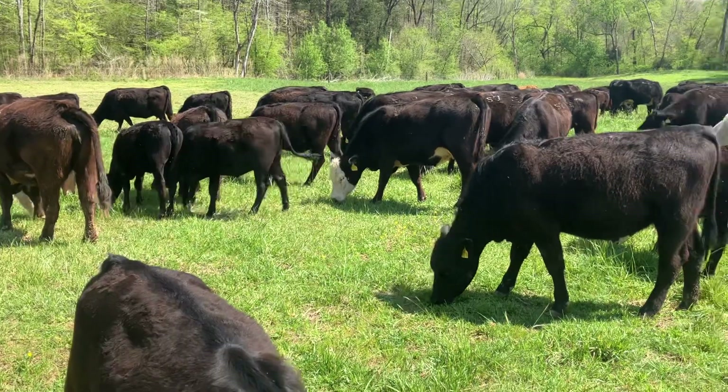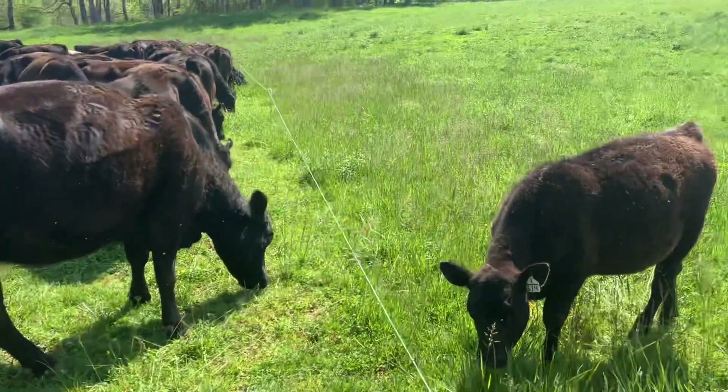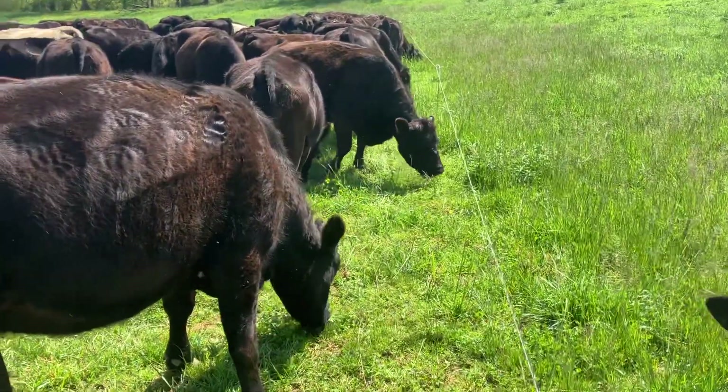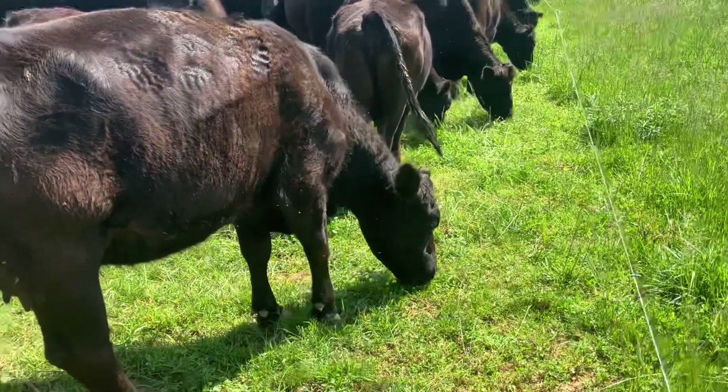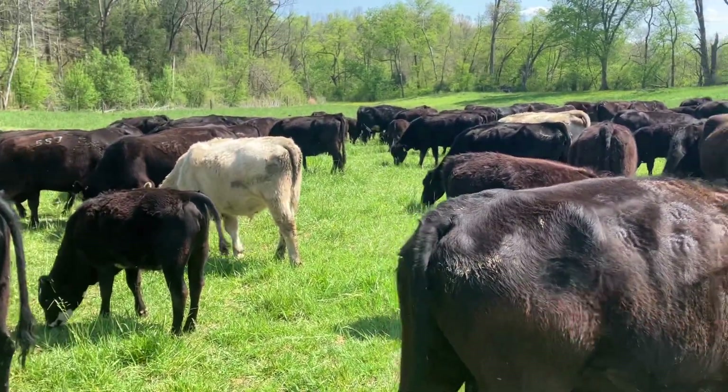We like what we're seeing so far. These Mashona calves are just looking fantastic — exactly what we were hoping to see with them. Just wanted to get a shot here of the third move of the day.